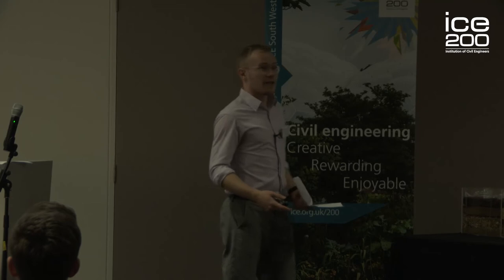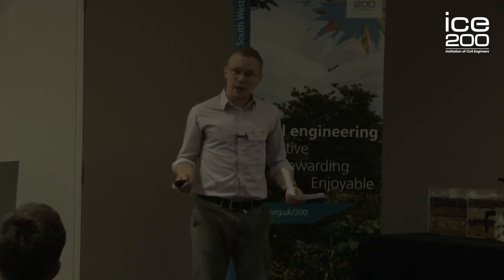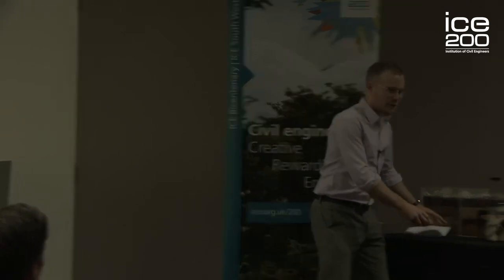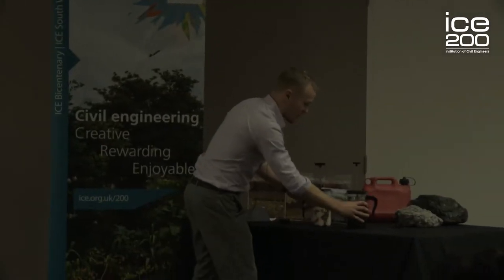So to understand how this had happened, the engineers had to look at the ground. And I'm going to explain this today through two stalwarts of Italian gastronomy: coffee and tiramisu.